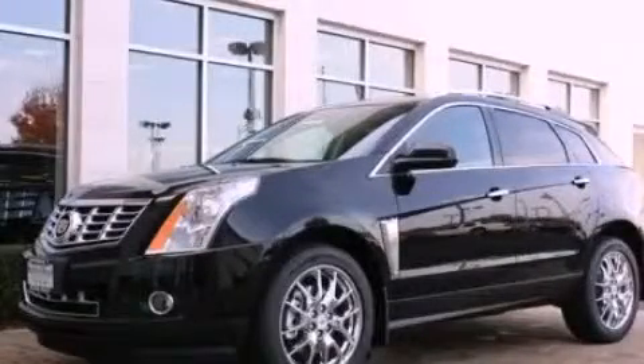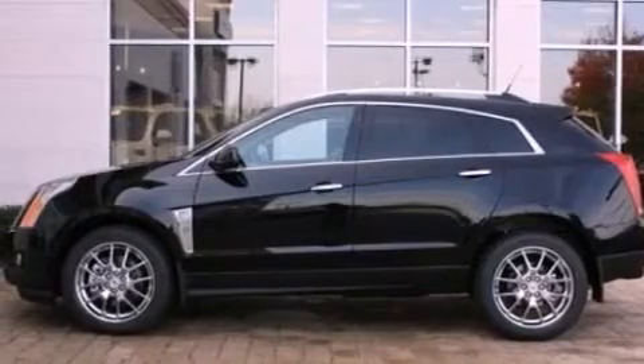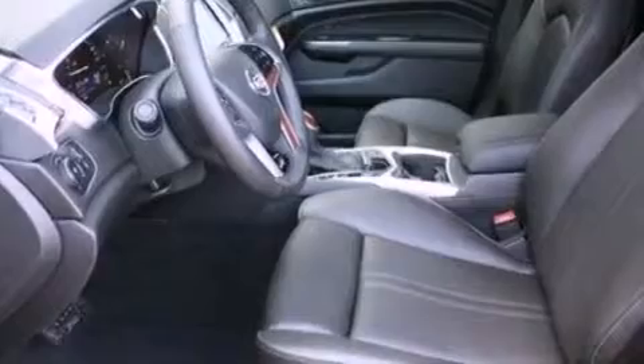This is a brand new 2013 Cadillac SRX, a luxurious package designed with the finest elements in mind. It features a 3.6 liter six-cylinder engine and an automatic transmission. Its top features include X-Drive and traction control and stability control systems.